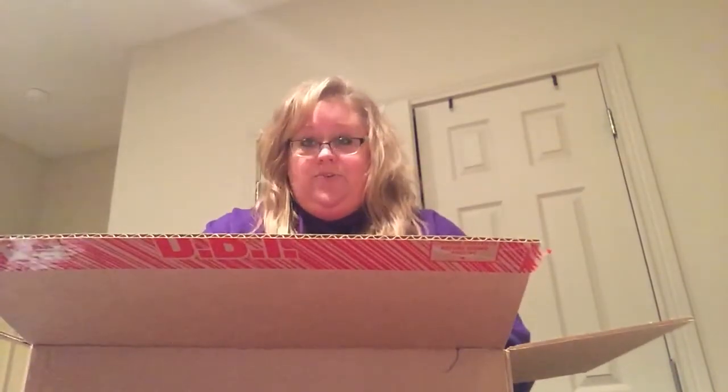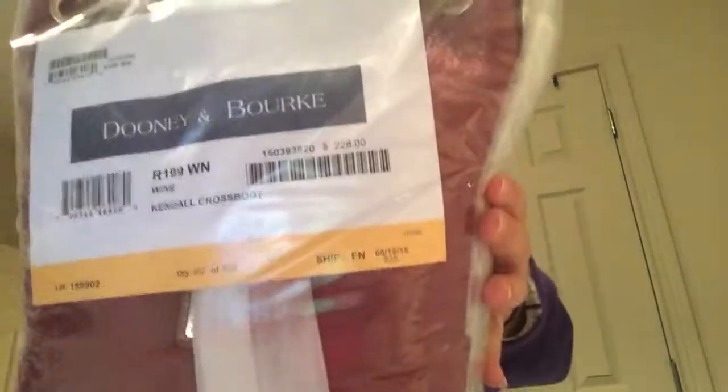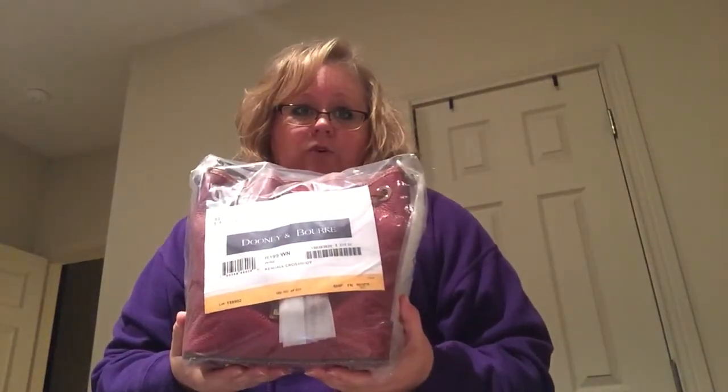I went ahead and cut it open so let's get to it because I'm really excited. This is the Kindle mini crossbody and I got it in the color wine. I was wanting to add a Bordeaux color bag to my collection. They had it on the 12 Days of Dooney for $129, and regularly it's $228. Even I Love Dooney had it for $138, so it was still a $10 savings from that.